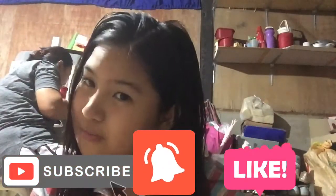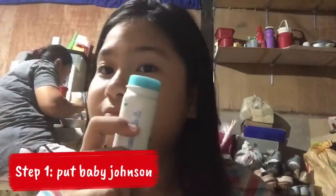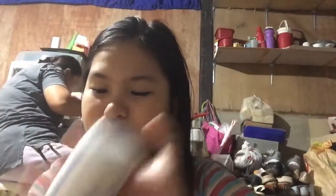Before we go to my makeup routine, make sure you subscribe and turn on those post notification bells and leave a like. So let's get started!